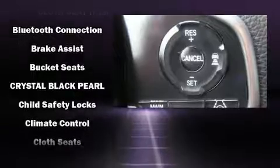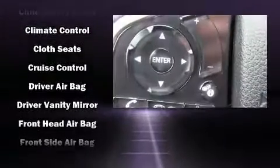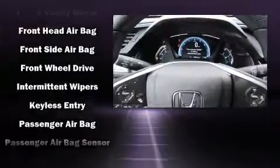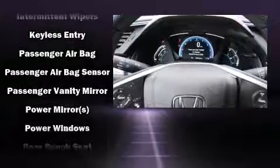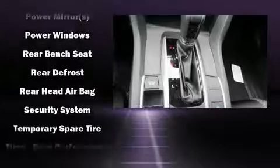Honda ensures the safety and security of its passengers with equipment such as dual front impact airbags, head curtain airbags, traction control, brake assist, a security system, and four-wheel disc brakes with ABS. Adaptive cruise control maintains a preset distance behind the car ahead of